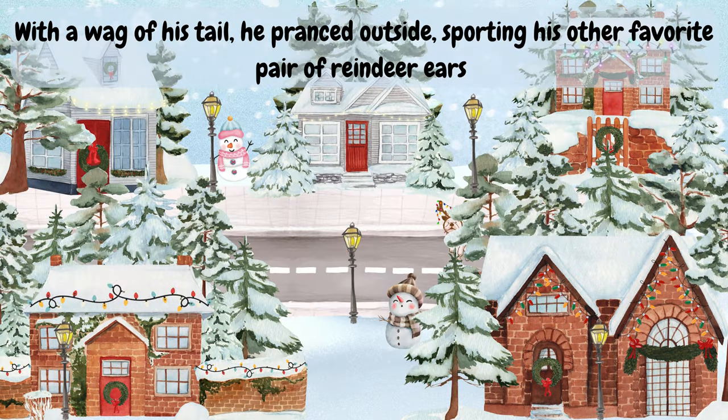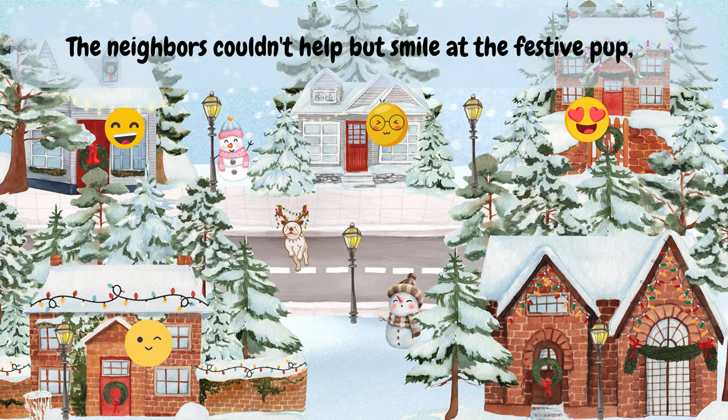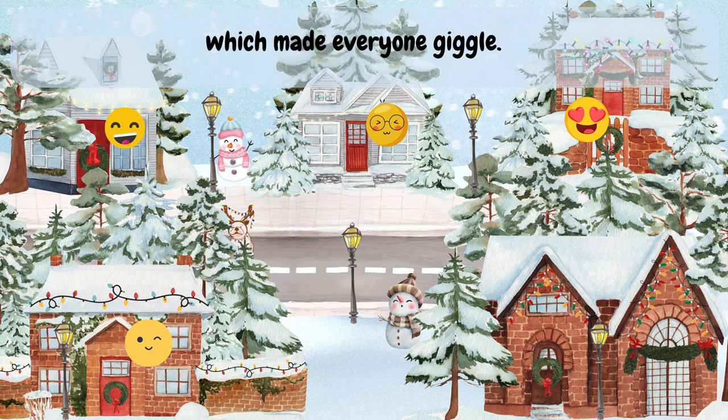With a wag of his tail, he pranced outside sporting his other favorite pair of reindeer ears that had a string of little lights hanging from the antlers. The neighbors couldn't help but smile at the festive pup, which made everyone giggle.